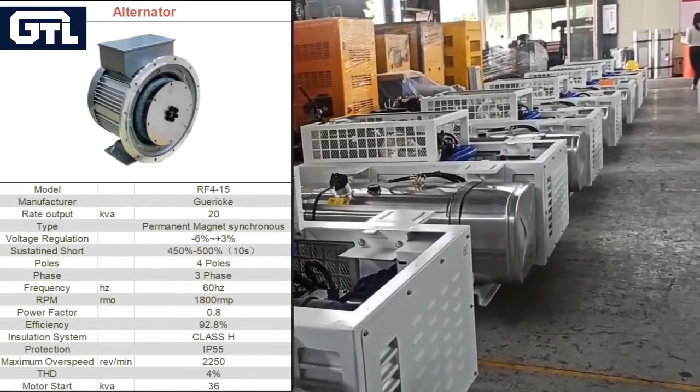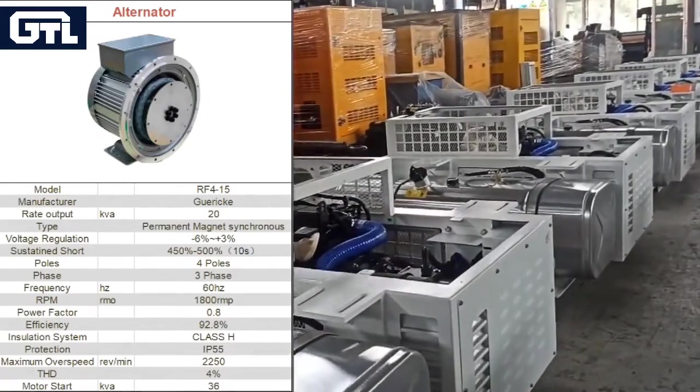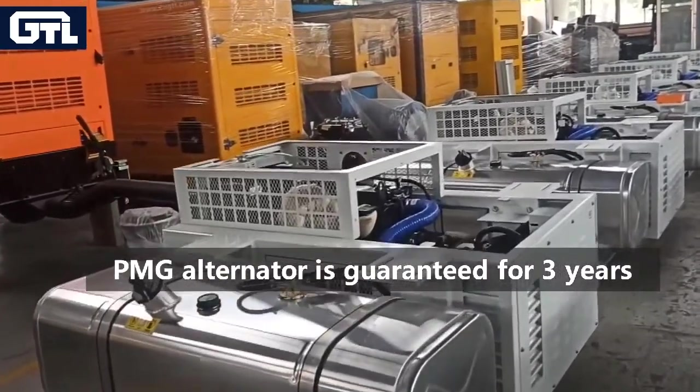Excellent THD, no harmonic distortion, no voltage fluctuation on load rejection. What's more, the PMG alternator is guaranteed for three years.